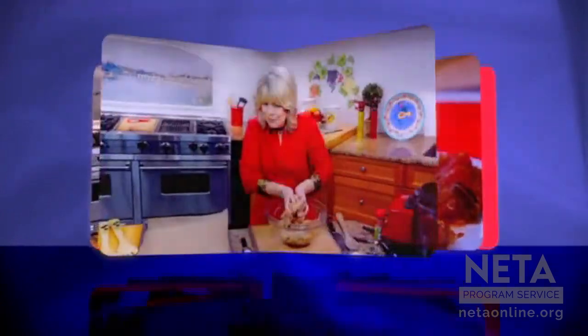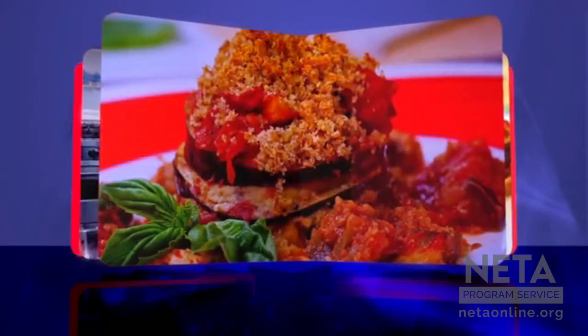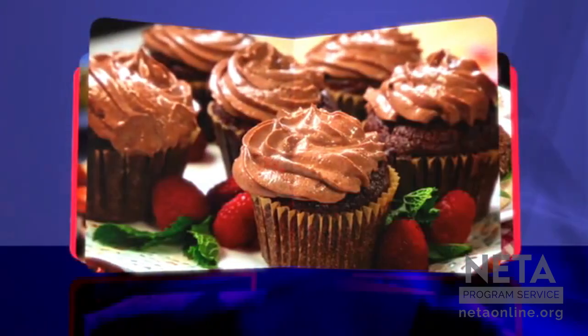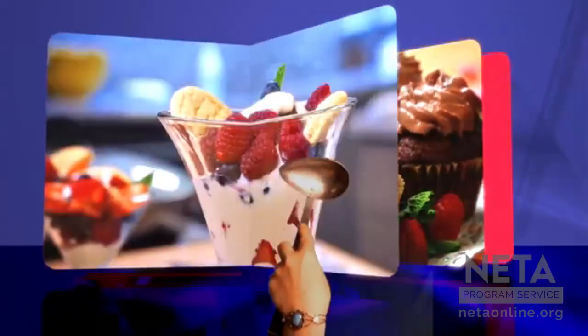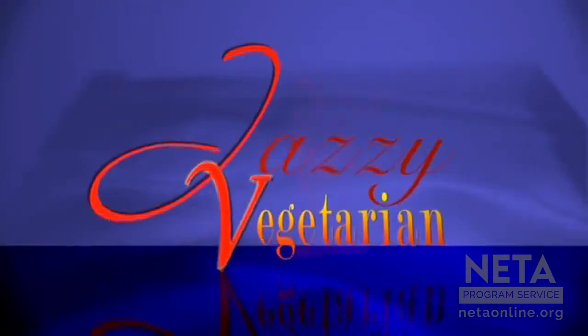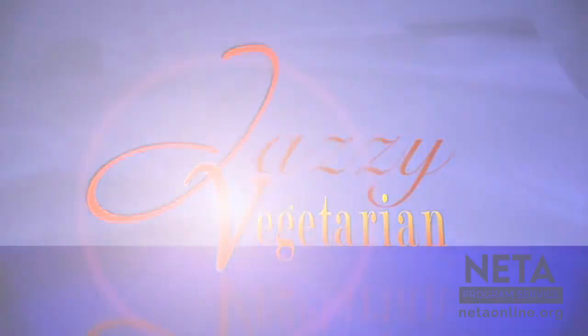So stay tuned for my garden-fresh meal right here on Jazzy Vegetarian. You're gonna be healthy with the Jazzy Vegetarian. Jazzy's so snazzy. We're gonna cook something healthy and light. Join me in the kitchen right now.